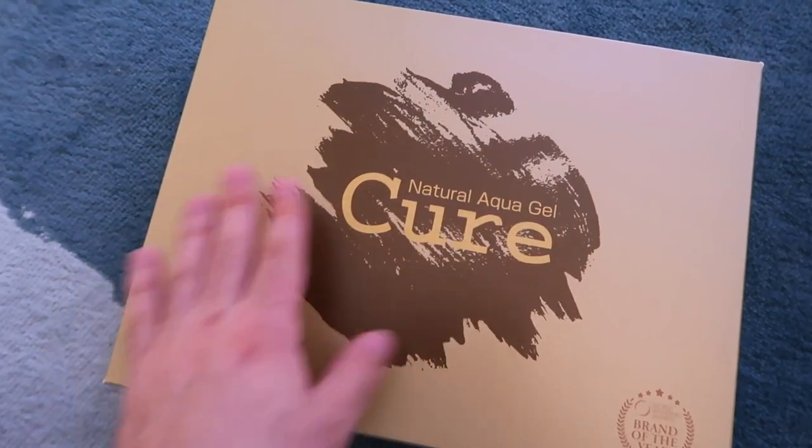Hi guys, welcome back to my channel! Today's video is going to be a very quick unboxing video of some products I received from Drunk Elephant and Cure Aqua Gel — they're a famous Japanese company that does a lot of skincare products. I also got some items from Target. I was going to show you my entire Target order but it hasn't arrived yet, so I'll just roll in with what I have.